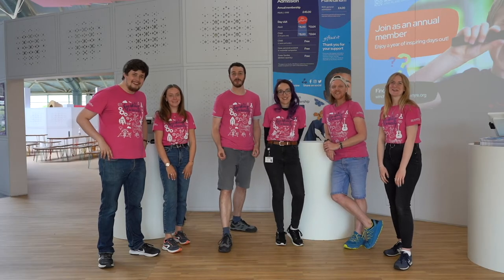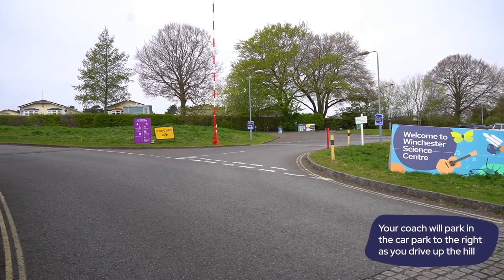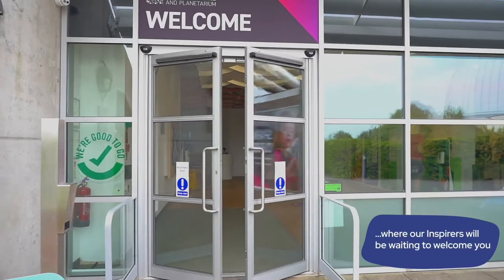Welcome to your school trip! One of our team will meet you right here in the welcome area. Here we'll go over your day, what you'll be doing, and we'll show you some key locations like where the toilets are, where you'll find the planetarium, and where you'll eat your lunch.